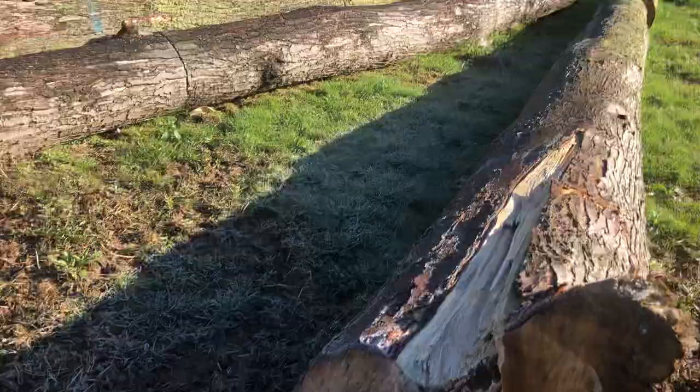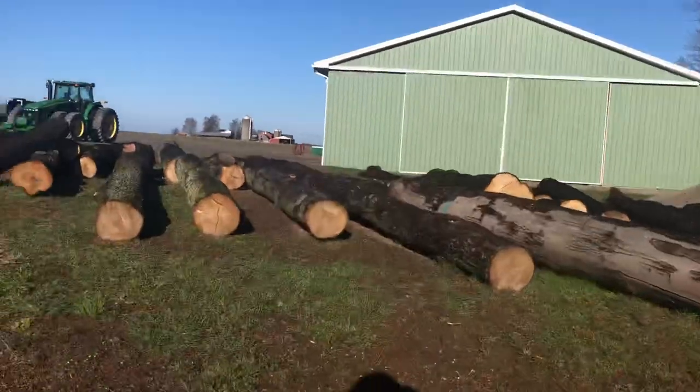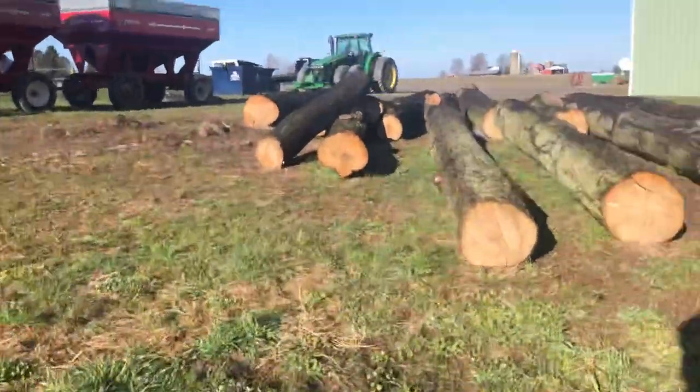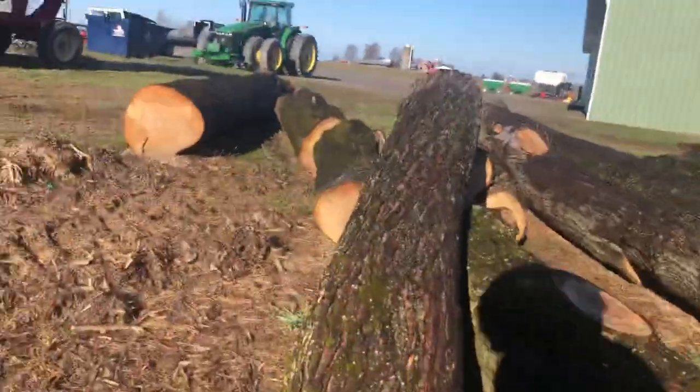We got some trees over here — say hi, trees! Most of you guys probably don't know where this is, and I'm not going to tell you.